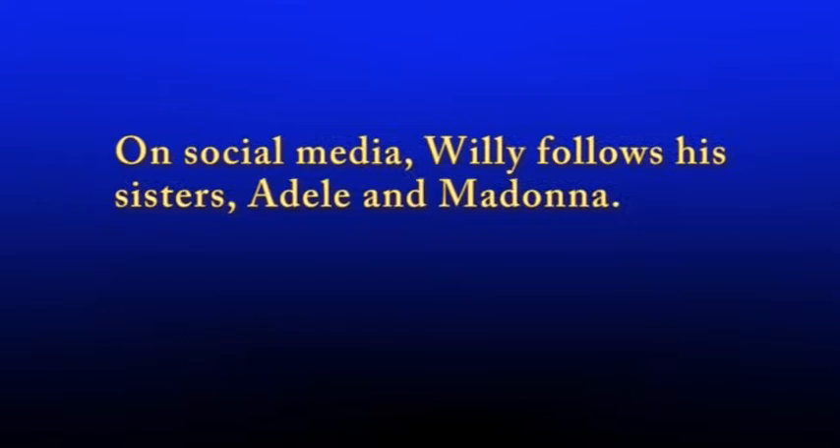It is not grammatically required in a sentence. In fact, opinions vary regarding its use. However, its absence could change meaning in a sentence. Here's an example.